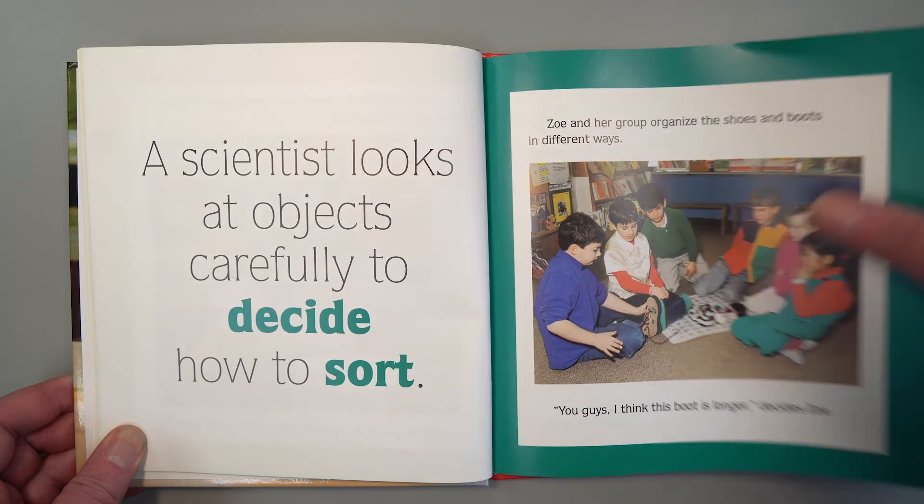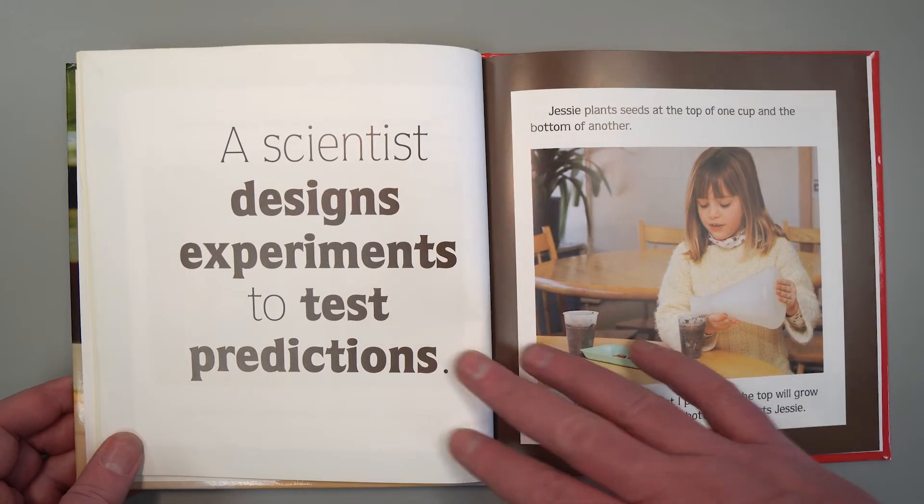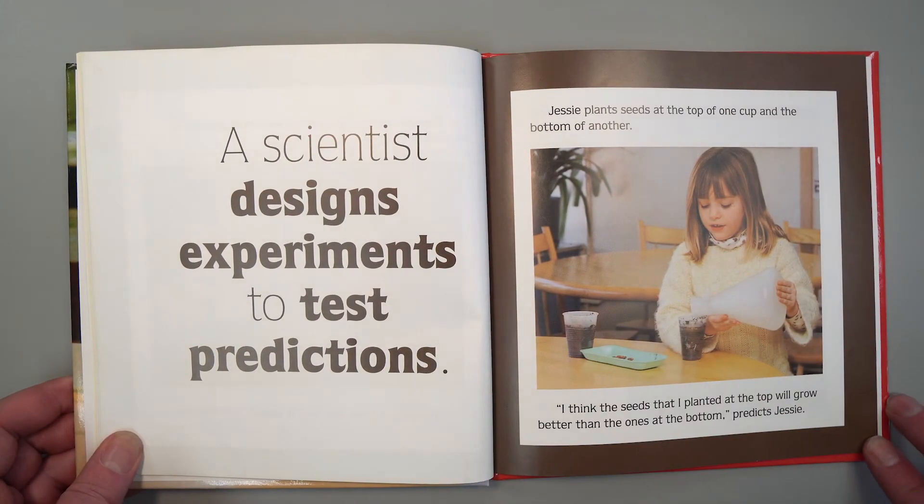A scientist designs experiments to test predictions. Jesse plants seeds at the top of one cup and the bottom of another. "I think the seeds that I planted at the top will grow better than the seeds at the bottom," predicts Jesse.